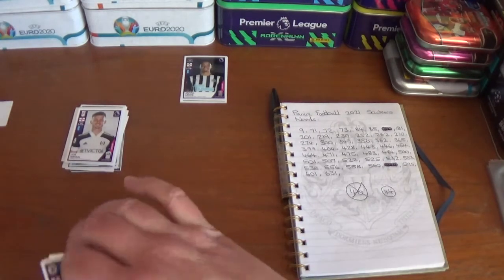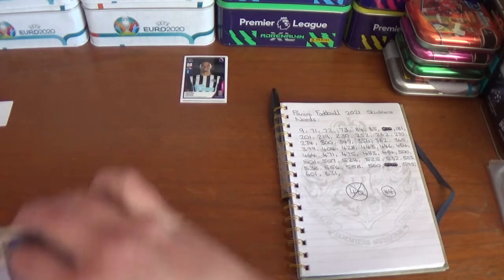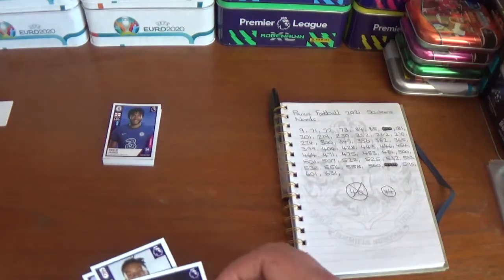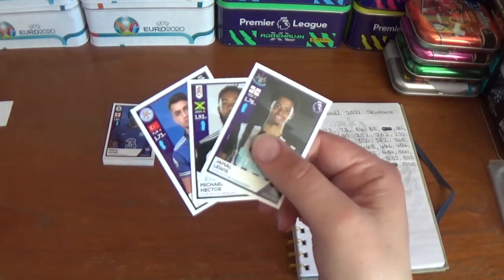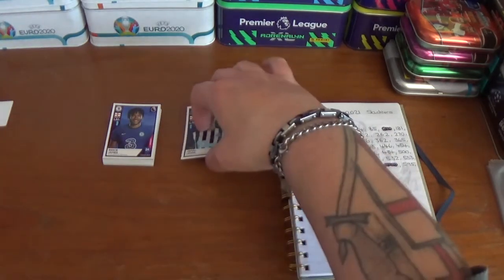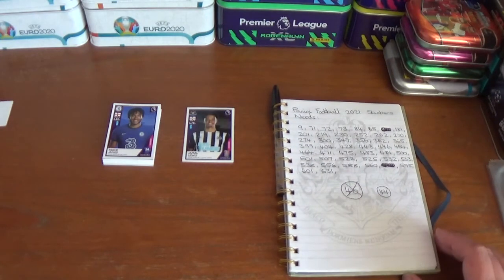No needs there either. So unfortunately, out of 10 packets, we've only managed to find three of our needs: Undair, Hector, and Lewis. That takes us down to 41 needs for this collection. It might be time to hit the individual service on the Panini website soon, unless I can get any more trades set up.